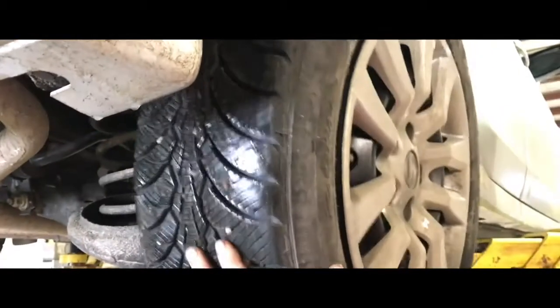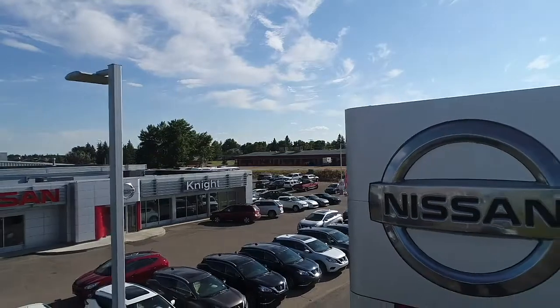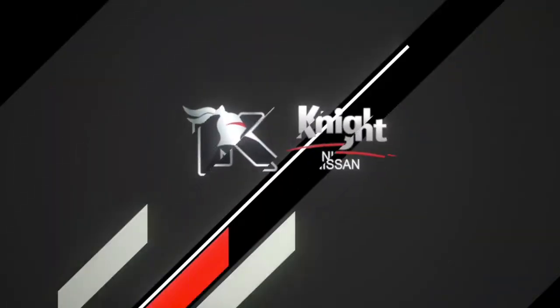Also inspecting the axle and suspension parts and a brake service. Thanks for watching guys, this is Jordan here at Knight Nissan.